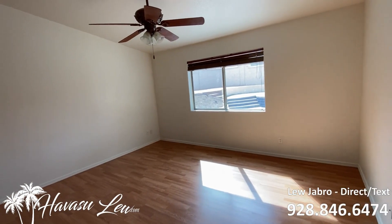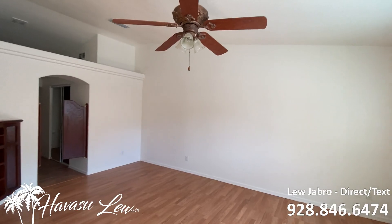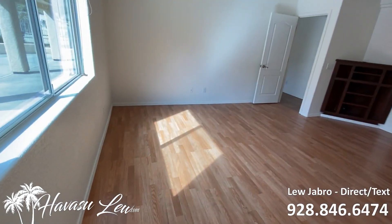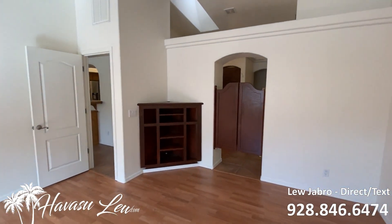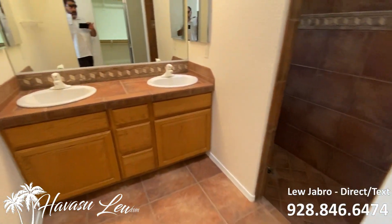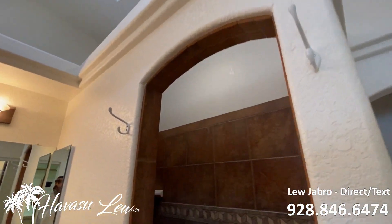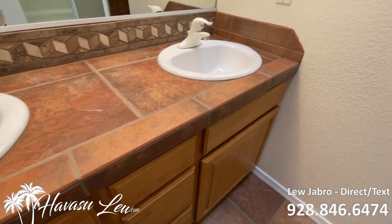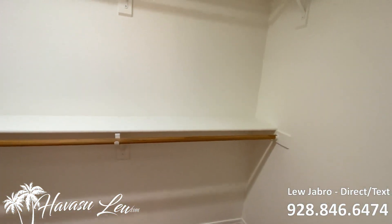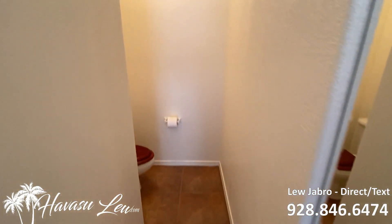So you've got your master at the back of the house, off the kitchen here — pretty good size. Nice vaulted ceilings. You've got dual vanities, a skylight, and a nice walk-in shower. There's a nice walk-in closet and the toilet is in the back.